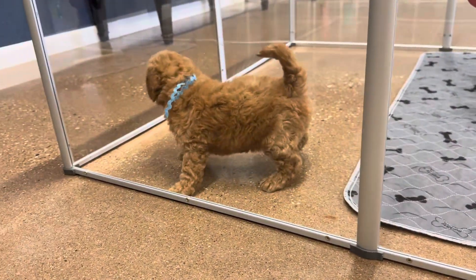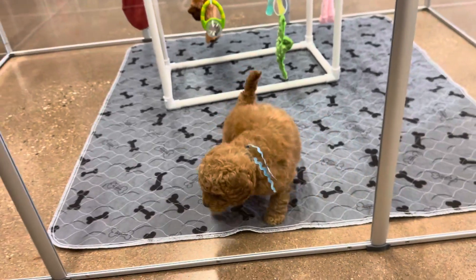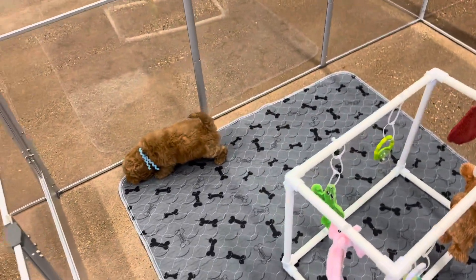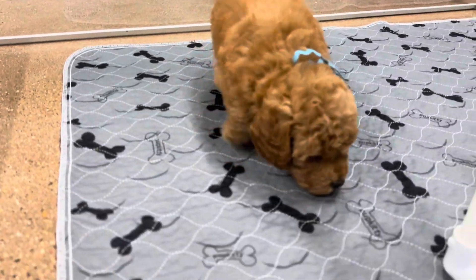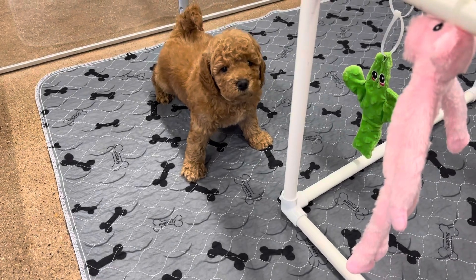You're going to run into the side, aren't you? Oh, you have to go potty. You know what you had to do? There we go. Did you have to go potty?